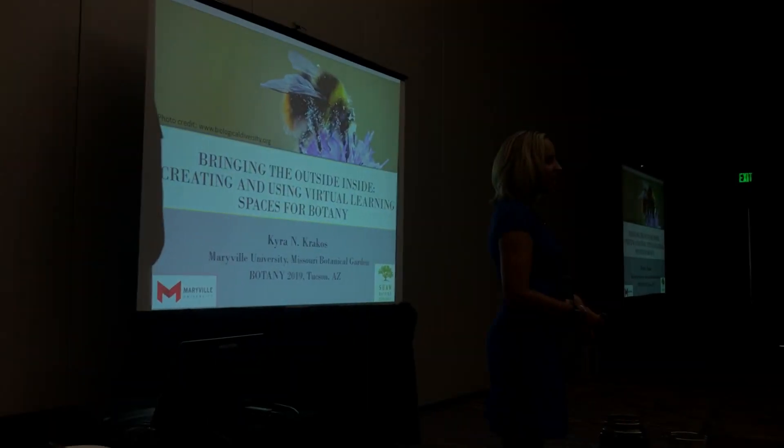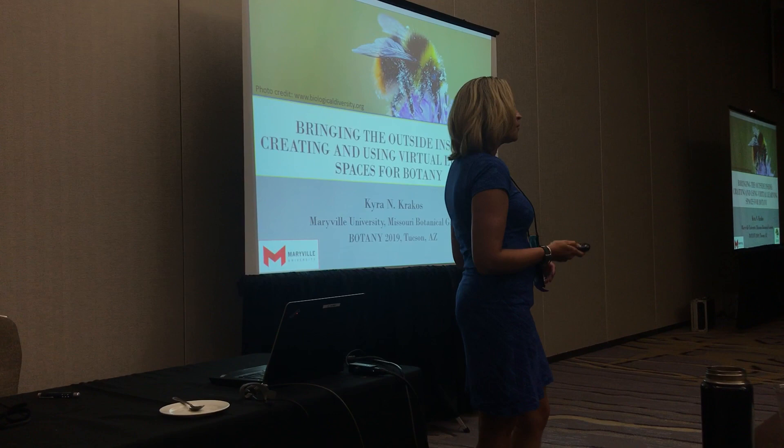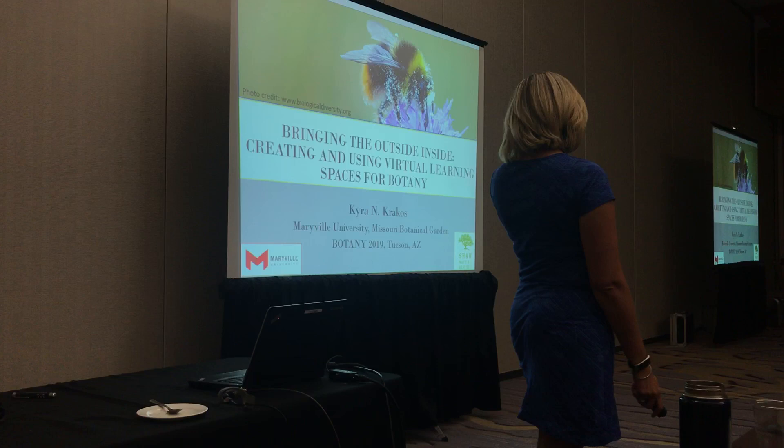I'm going to be talking today about bringing the outside inside, and this journey I had over the last year exploring the use of virtual reality in the classroom — the highs, the lows, and the sideways moments that come with new technology.